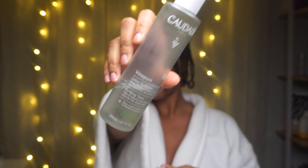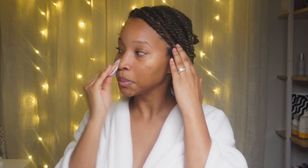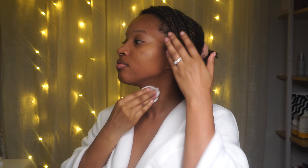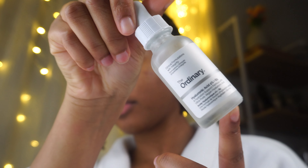Then I move on to adding moisture back into my skin, because again, I'm trying to make it through these cooler months. I like to go in with my Cuddly toner — it's super gentle on my skin and makes it feel really nice. But truly the star of this skincare routine is this serum by The Ordinary — their hyaluronic acid.